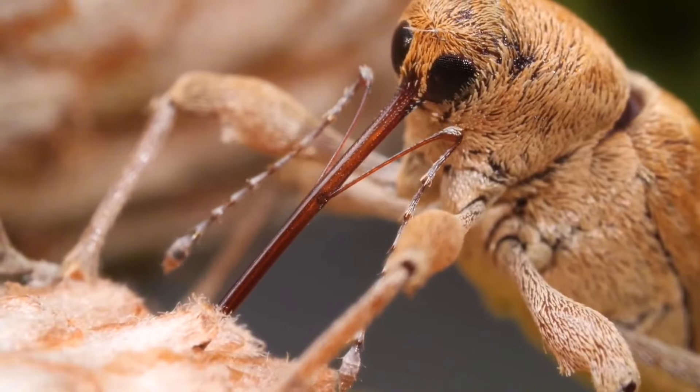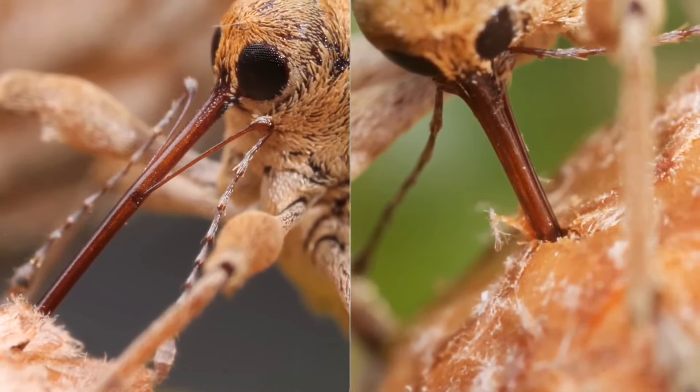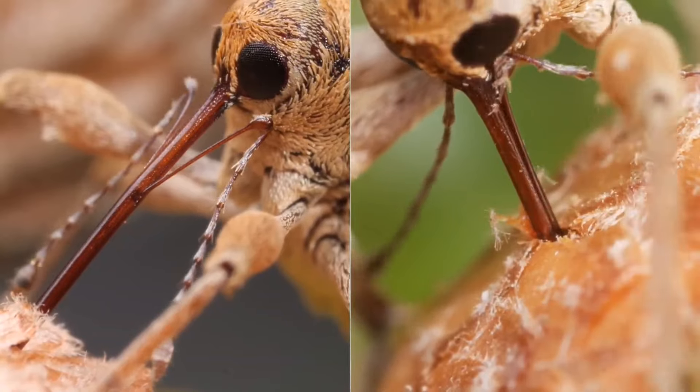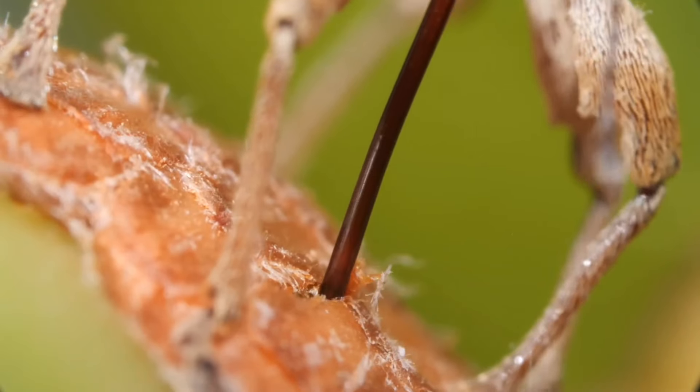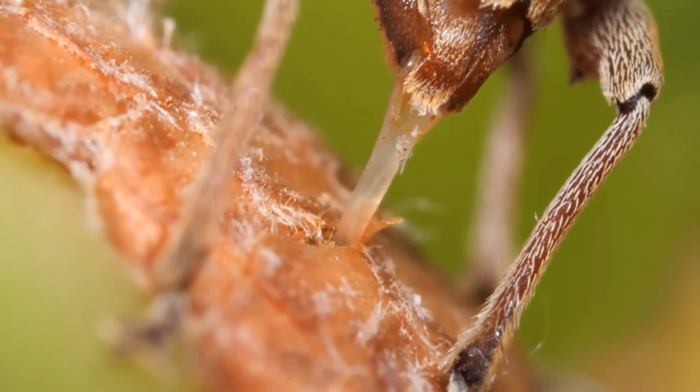Its powerful muscles drive the rostrum forward, chewing through the acorn's tough exterior. But why all this effort? The answer lies in the weevil's offspring. Once a hole is drilled, the female weevil lays a single egg inside the acorn.